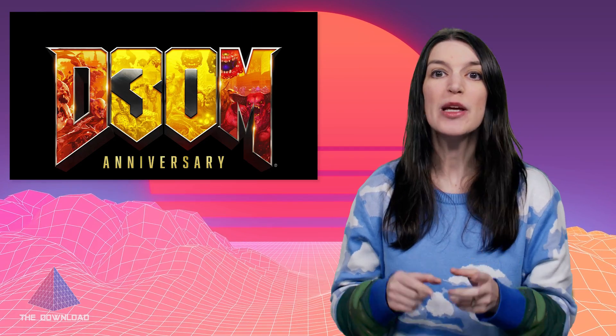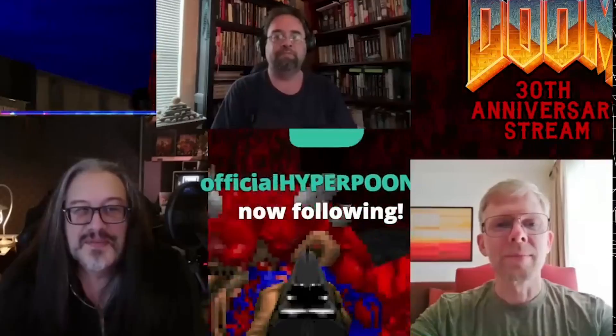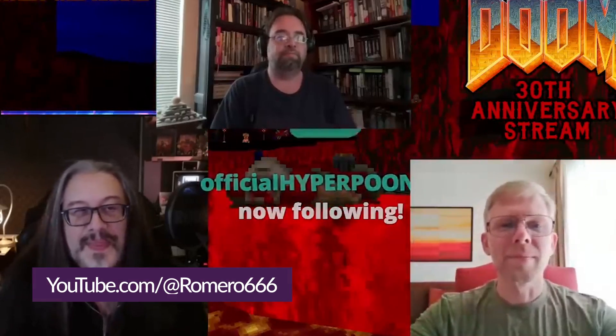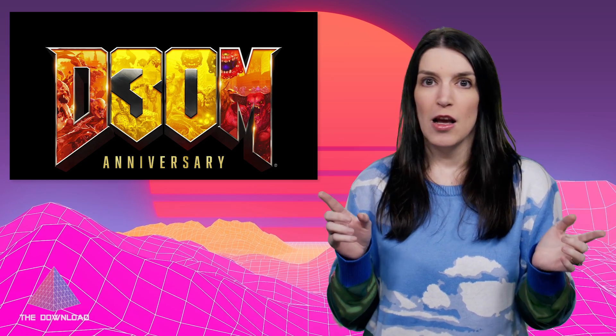Doom is one of the most important and influential games of all time, and it just turned 30 last week. Its creators John Romero and John Carmack were united on Twitch for a conversation. If you're a fan of games history or even software development, I recommend giving it a watch — I really loved it. Also, how was Doom 30? I hate time.